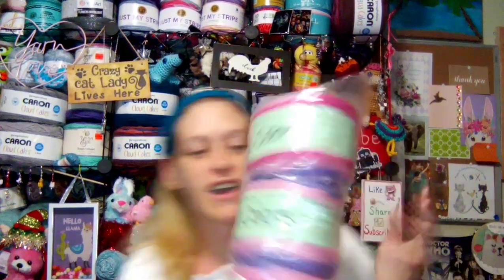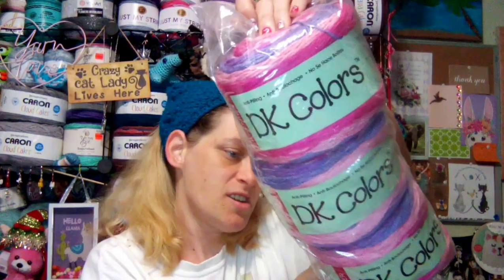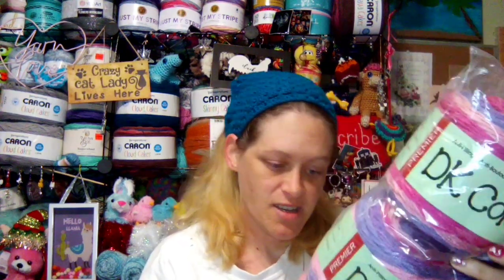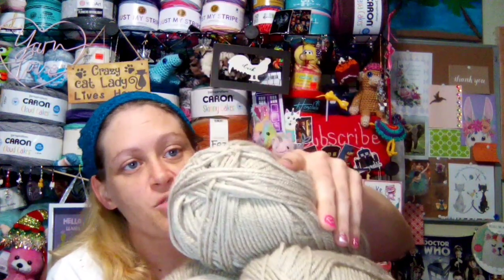For the yarn: I have a three-pack of DK Colors in the color Petunia — three weight acrylic. 383 yards times three. I got six of these from D and I'm sharing them. I'm not sure if this has wool in it, but I believe they're from Kramer Yarns.